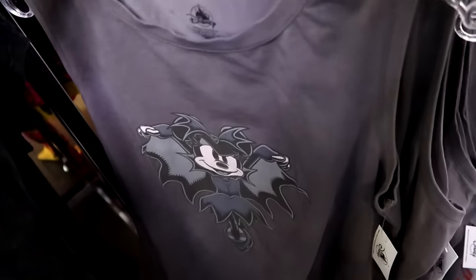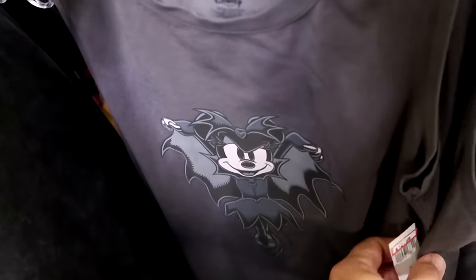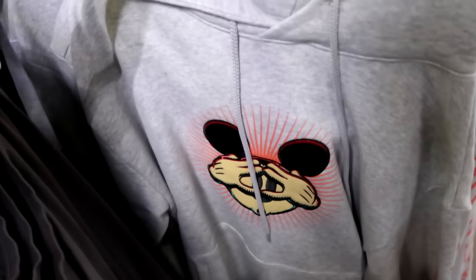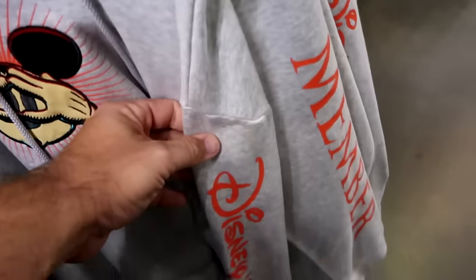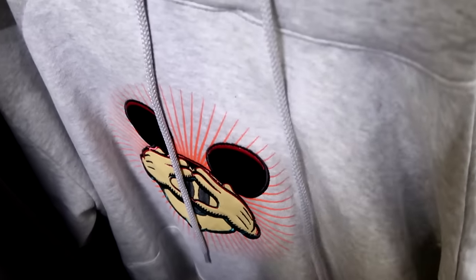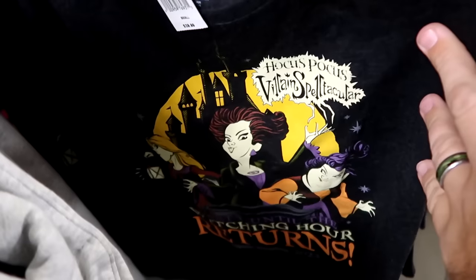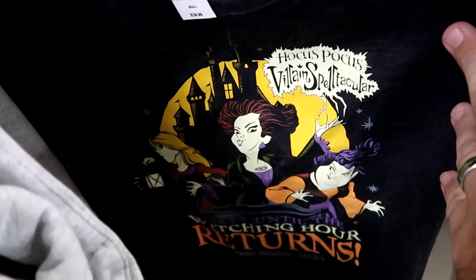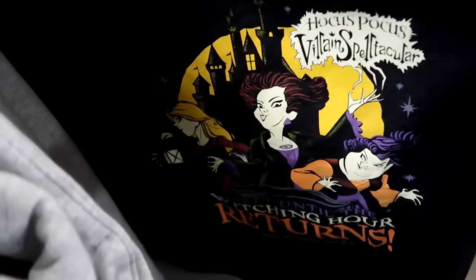On the Halloween racks: a women's tank top with Minnie Mouse dressed as a vampire, $12.99 from $40; a pullover hoodie with embroidered Mickey peeking, 'Disney Vacation Club' down the side, $19.99 — a great deal for a hoodie. The Sanderson Sisters Hocus Pocus shirt from the Villain Spelltacular 'Witching Hour' at Magic Kingdom is $15 from $40.